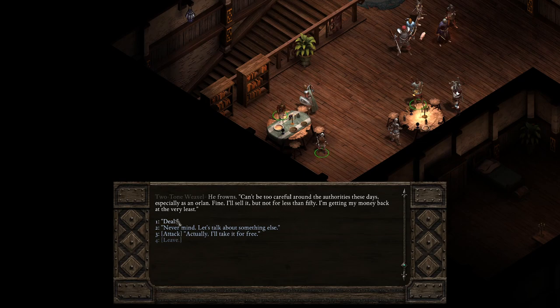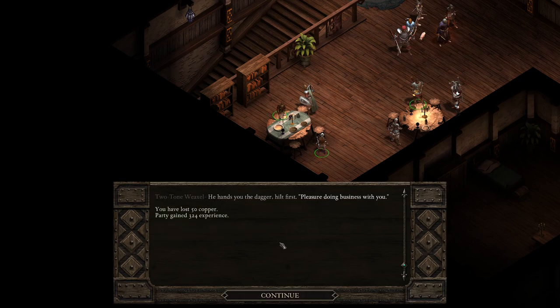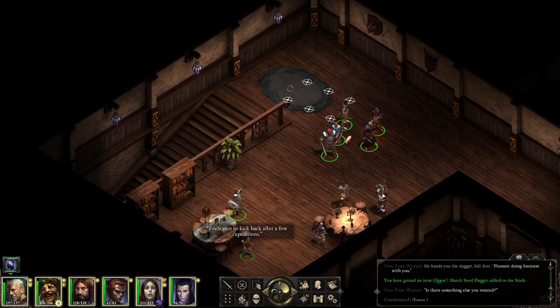He frowns. 'Can't be too careful around the authorities these days, especially as an Orlan. Fine, I'll sell it, but not for less than 50. I'm getting my money back at the very least.' 50 seems fine. Deal. He hands you the dagger, hilt first. 'Pleasure doing business with you.' We lost 50 copper and gained 300 experience.